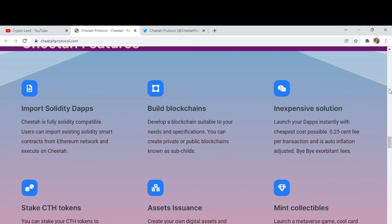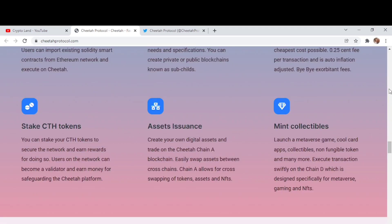Cheetah's first key feature is importing Solidity dApps — it is fully Solidity compatible, so users can import existing Solidity smart contracts from the Ethereum network and execute them on Cheetah. You can also build blockchains suited to your niche by creating private or public blockchains called subtypes. Fees are just 0.25 cents per transaction, auto inflation adjusted. You can also stake CDH tokens to secure the network and earn rewards, or become a validator to earn money for safeguarding the platform, and you can create and trade your own digital assets on the Cheetah chain.